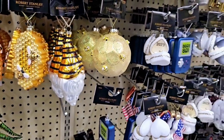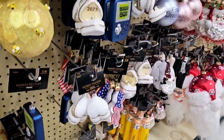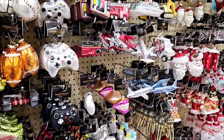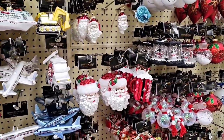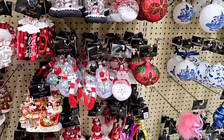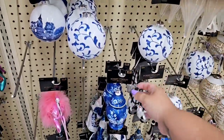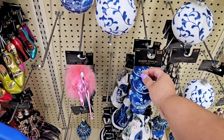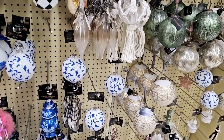Look at that giant Santa Claus right there! Only I would fall flat on my face into a bunch of ornaments. Everything's so pretty — I love this one. Look at how pretty that is, I totally need to get that one. This stuff needs to go on sale already because I want it all.